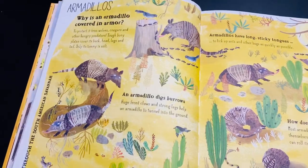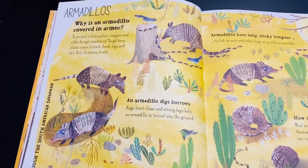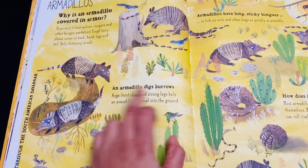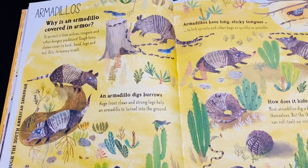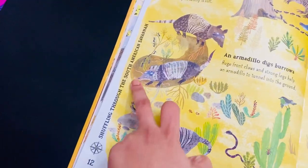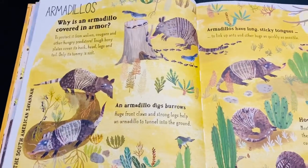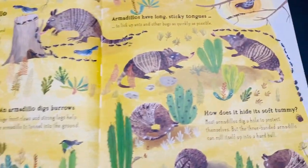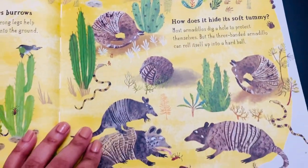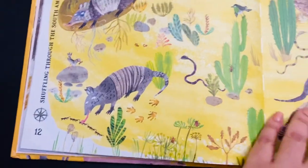From the armadillo section onward, the author explains each beast across two pages. You can see the habitat — the armadillo lives in the South American savannah region. It covers all the unique features of the armadillo: the tongue, the beautiful tummy, and how it digs and lives inside a burrow.